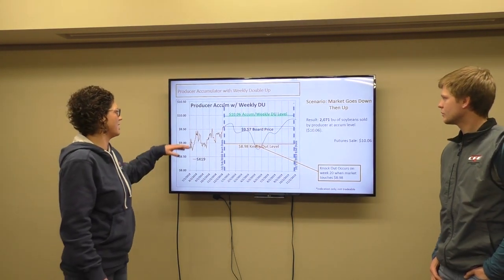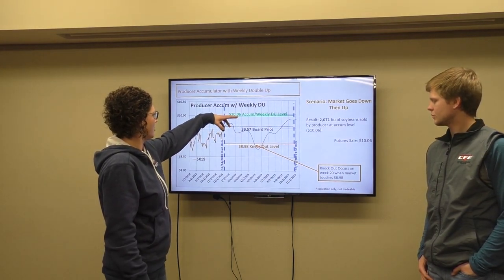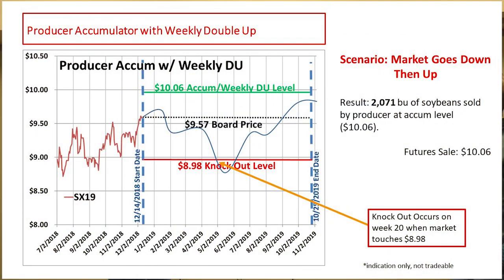In this particular example — same scenario — we start out trading within the range, so you're pricing your 108 bushels a week at the 1006. Then you go below the knockout level. Once again, on this particular accumulator, once you get knocked out of the contract, you're done. So even though the market comes back above the trading level after that, it doesn't matter. When you went below the knockout initially, you got knocked out of the contract. So the only bushels that priced are what priced from the start to that point, which was 2,071 bushels at the 1006.